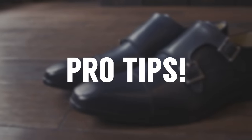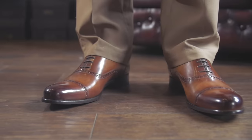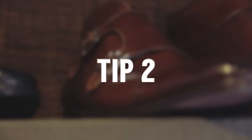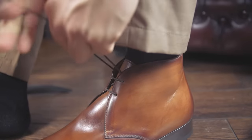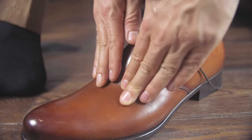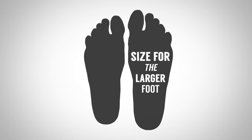Here are a few pro tips. Tip one: only walk on carpet when trying on leather sole dress shoes. If you walk on hardwood or concrete, you'll scuff the bottom of the leather soles and they'll be unreturnable. Tip two: try on your shoes later in the afternoon or evening — your feet will be a little more swollen as the day goes on, so you'll find a fit that's comfortable all day. Tip three: one of your feet may actually be slightly larger than the other. In this case, make sure to go with the slightly larger size.